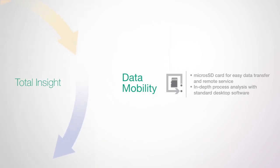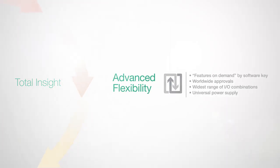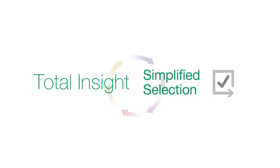Maintenance manager ensures and confirms stable and reliable functionality. Data mobility allows you to transfer data quickly and enables process analysis via desktop or remote services.